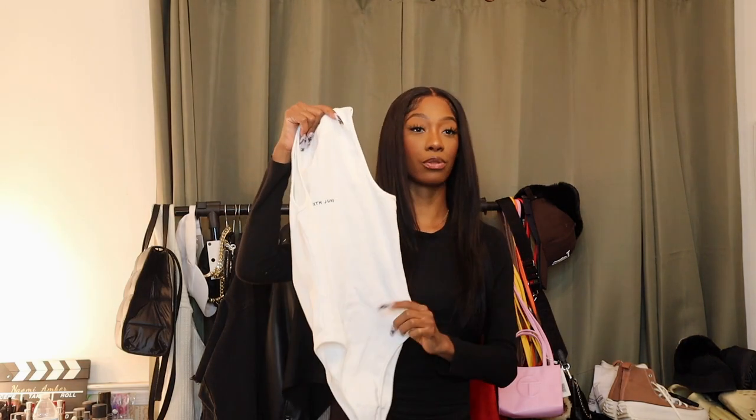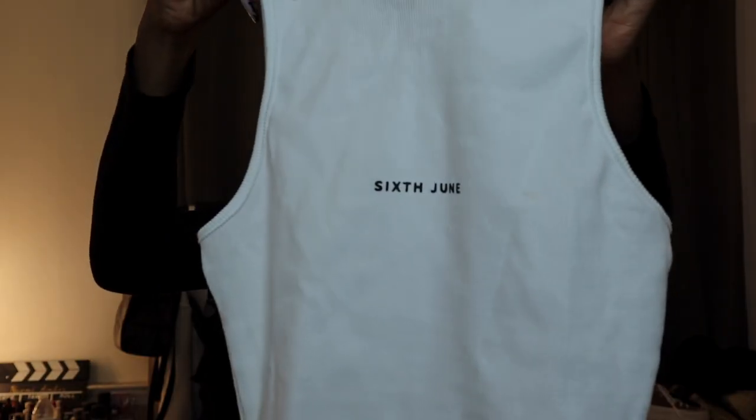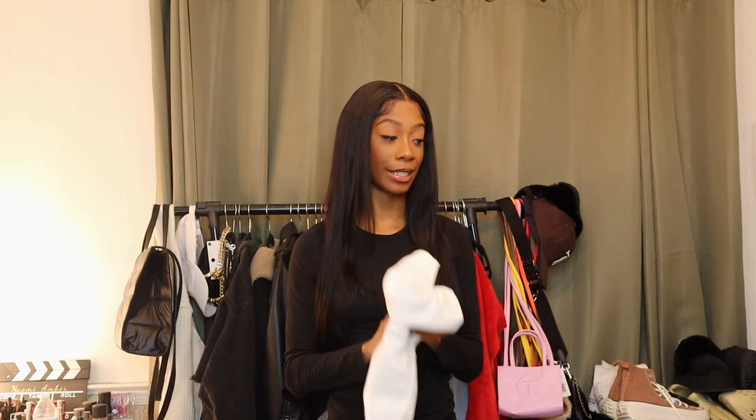The next item I got from ASOS I really really love — it's just this white bodysuit and it's ribbed. It's really thick, really good quality, and on the front it just says '6th of June.' The wording here really reminds me of Off-White. I've been wanting to get Off-White bodysuits but they're so expensive. This bodysuit is a perfect amount of coverage quality — the ribbed texture is not so heavy that it's super casual, so you can get away with wearing this a little more dressed up.